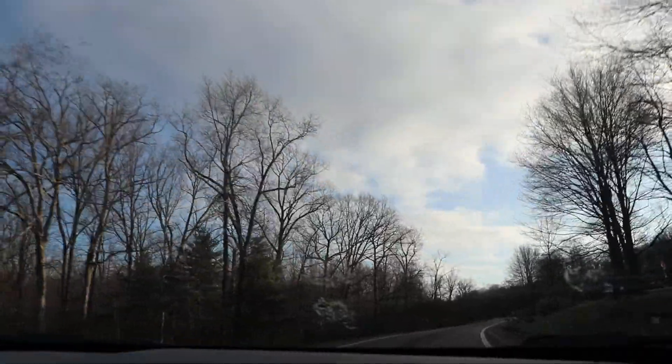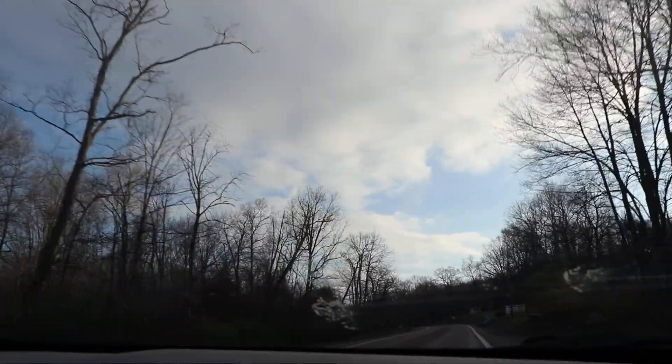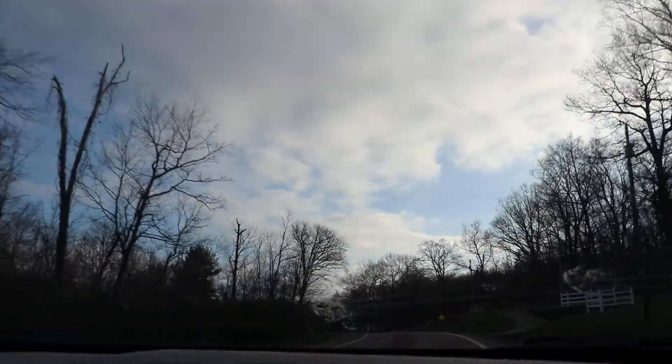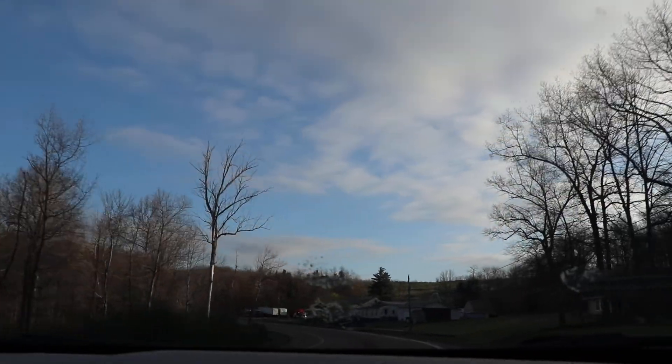It should be warmer in Frostburg because we're going downhill — slightly lower in elevation. Frostburg is pretty up there, but it's not the highest point in the whole county, so it should be a little bit warmer. The higher you go, the colder it gets.